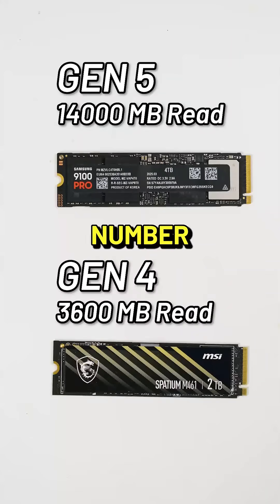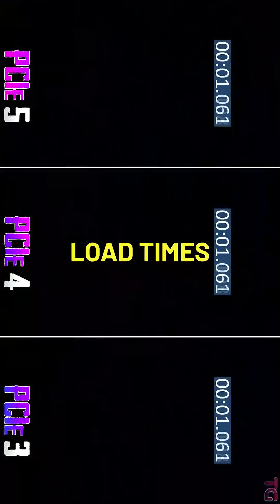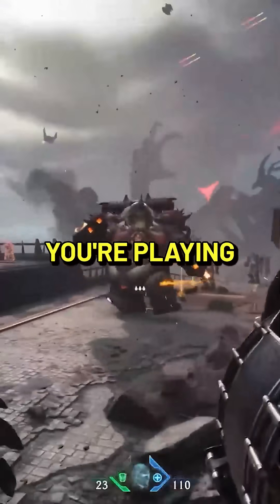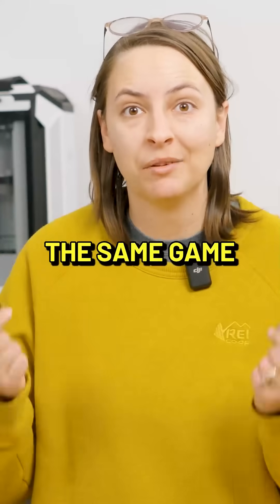Looking at that giant number difference, it really makes you think, oh my gosh, my games must run so much faster on the Gen 5 drive. Well, load times might be better on the Gen 5 drive, but when you're playing your video game, you're likely not going to notice any difference between your Gen 4 drive and your Gen 5 if you're playing the same game.